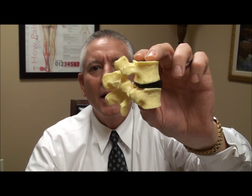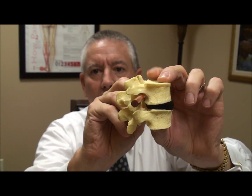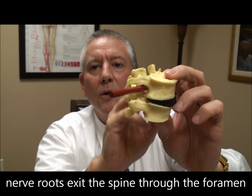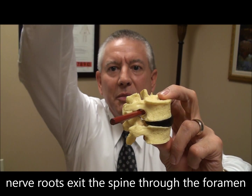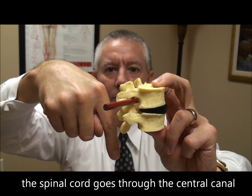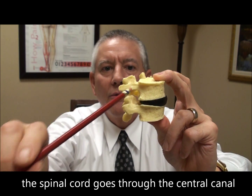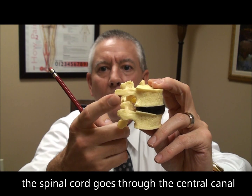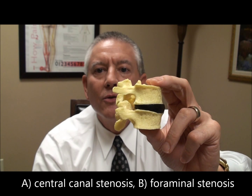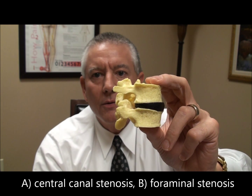And when I hold the vertebrae back up here, the foramen is this hole right in here through which passes the spinal nerve roots. So the spinal cord is going up and down through the central canal. The nerve roots exit on the sides through the intervertebral foramen right here. So there are two kinds of spinal stenosis: central canal stenosis and foraminal stenosis.